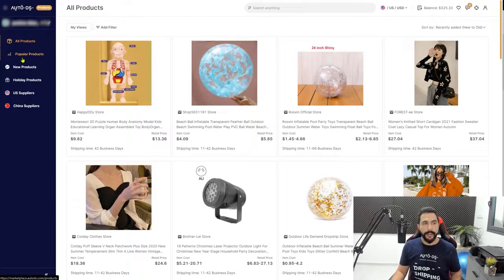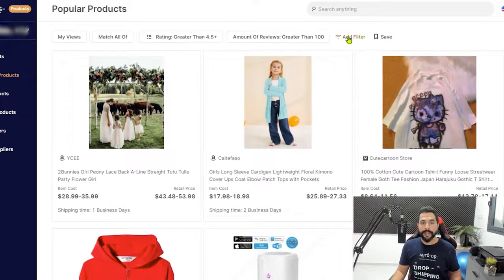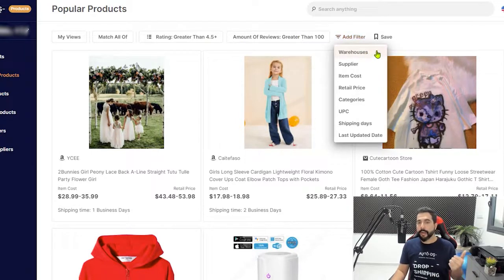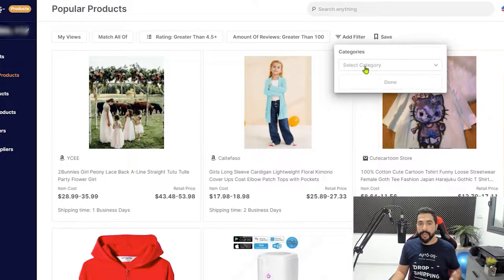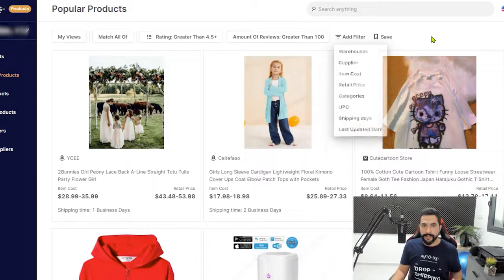On the Popular Products tab, you can see all the hot trending items that have been selling recently. There's also a New Products tab and Holiday Products for seasonal items — right now near Christmas, you can already find Christmas products. There are filters for ratings greater than 4.5 with more than 100 reviews, meaning high-quality products that are also trending. You can add filters for warehouse location, supplier, item cost, retail price, category, UPC, shipping time, and when it was last updated on the system.